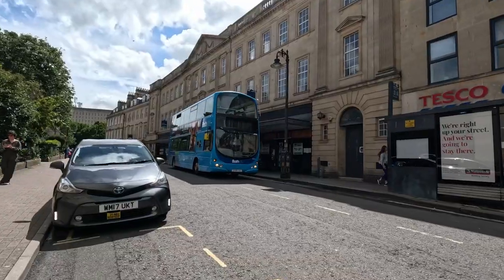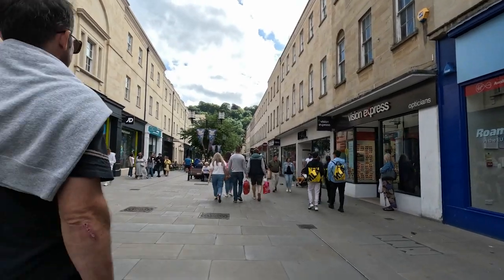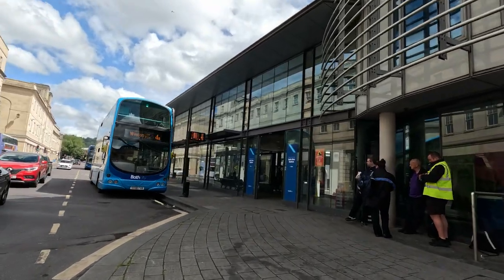After I was done with my very French lunch, I made my way back through the city center where I did some shopping before returning to the railway station. It was a really chill and quick way to end this great day trip to Bath.